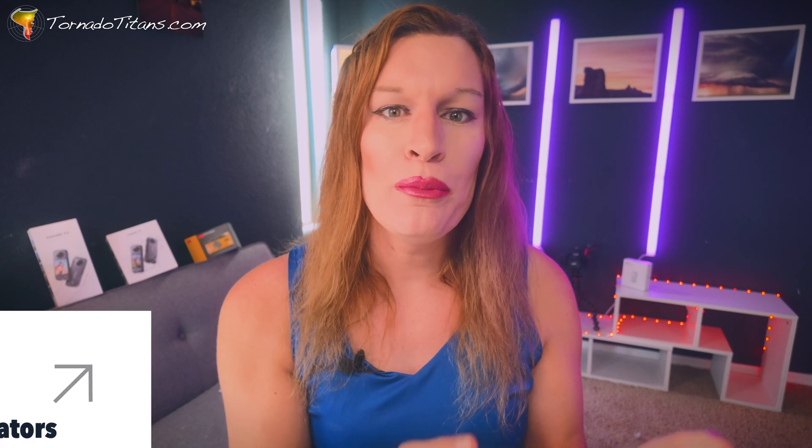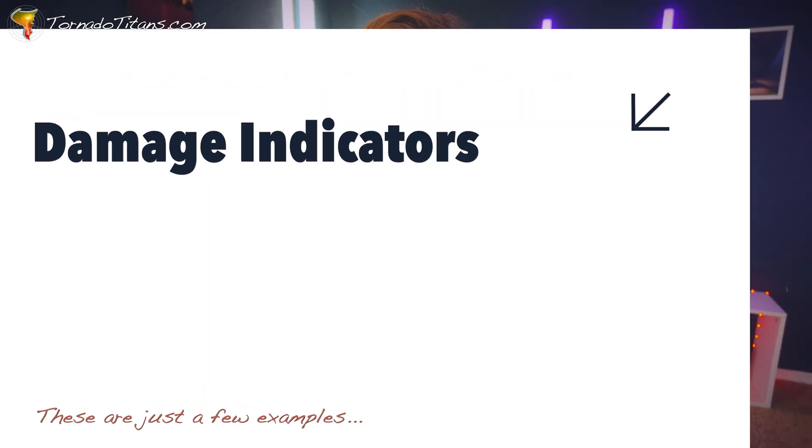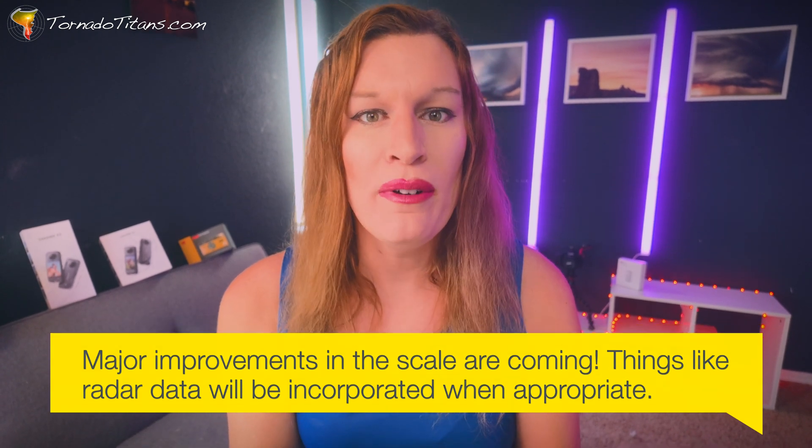There's also something called an EFU tornado, which basically means a tornado happened but nobody knows what it did because there was nothing to damage. You see that a lot in New Mexico. What you see with this scale is that the wind speeds have set bounds, and these correlate with different damage indicators — anything from trees to grass to homes and office buildings. Not every damage indicator can record an EF5. They're continually improving the scale, but it tries to stay consistent with history to ensure scientific accuracy.